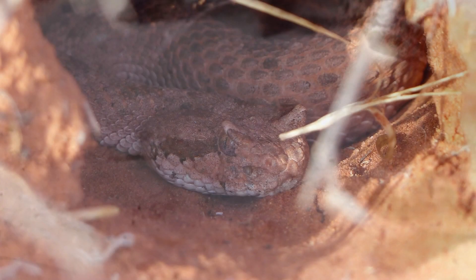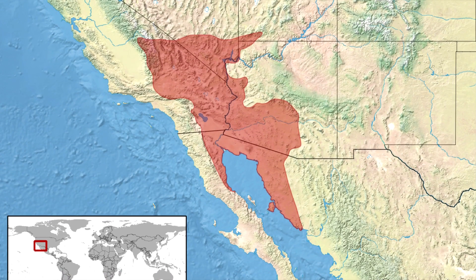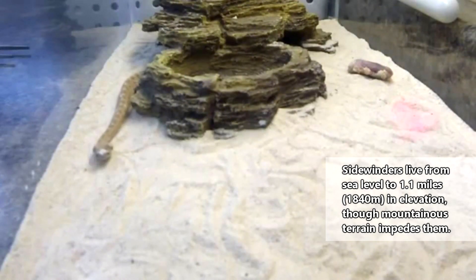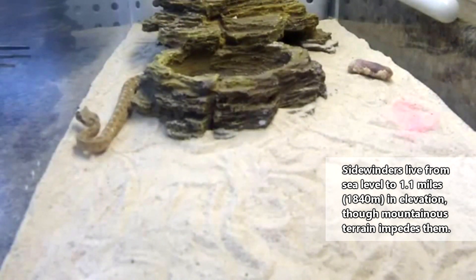These snakes spend the hottest parts of the day buried or hiding out in small mammal burrows. Sidewinders are found in the southwestern United States and northern Mexico. They inhabit sandy areas and desert regions, and they frequently traverse over loose sand, which is why they move the way they do.